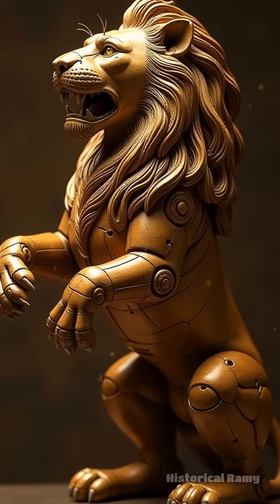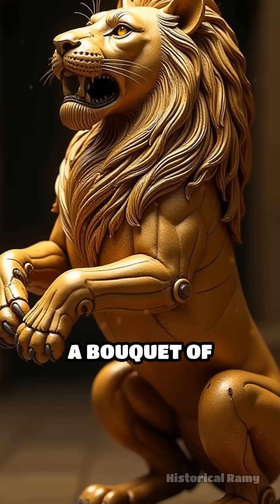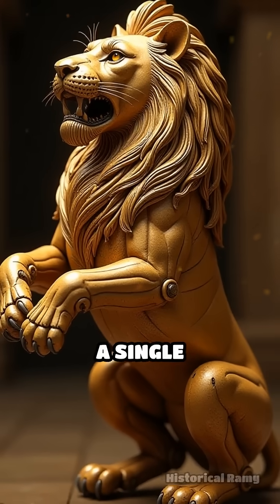Have you ever heard of a lion that could walk, rear up, and reveal a bouquet of lilies, all without a single heartbeat?